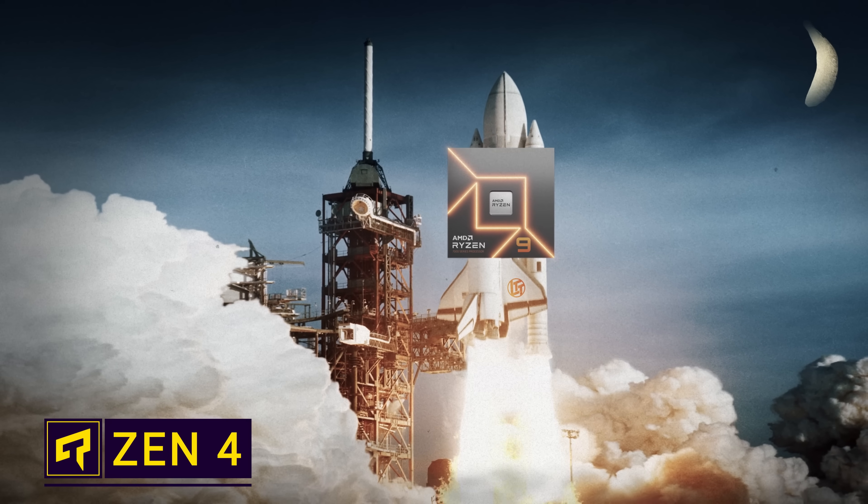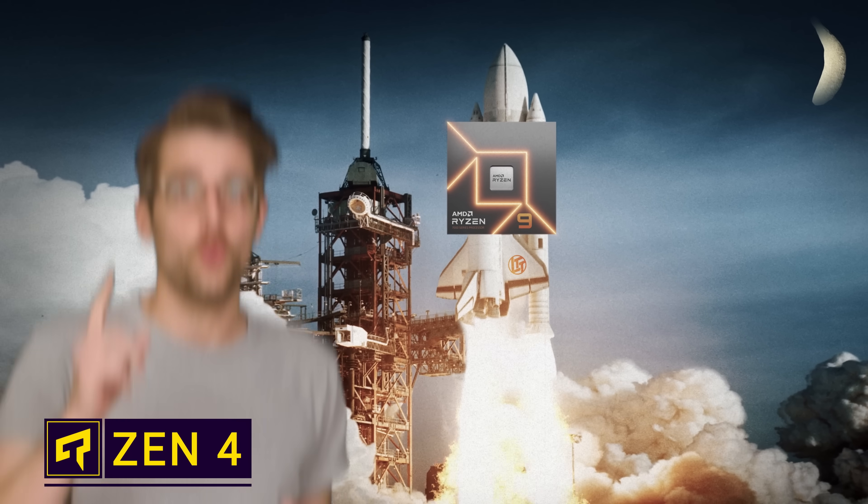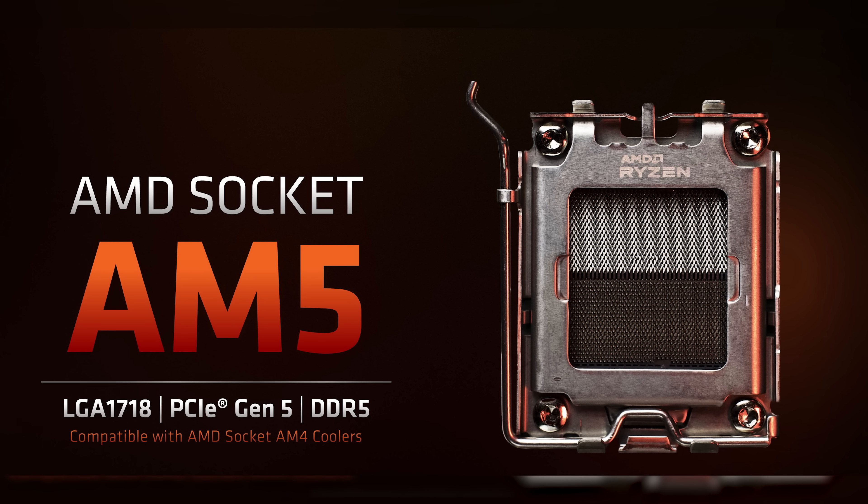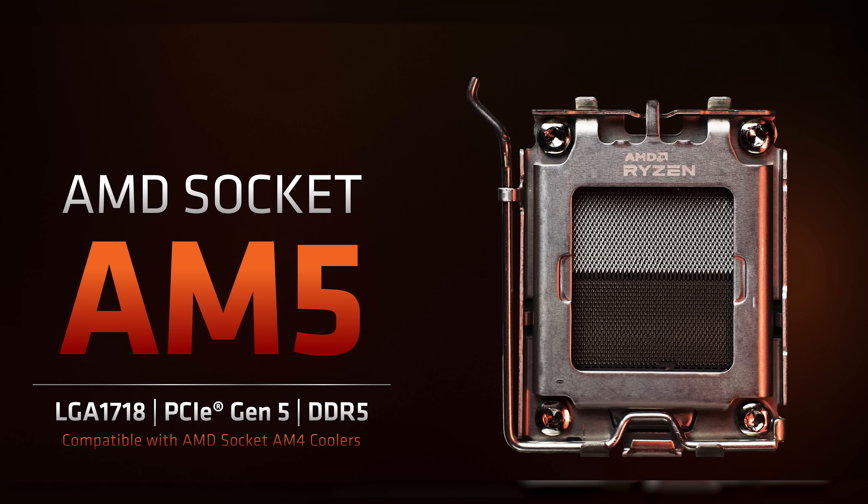The launch of AMD Zen 4 processors is imminent! So what should you know before running out to buy one? The first thing you'll probably notice if you buy a Zen 4 or Ryzen 7000 series chip is that AMD has finally switched to a more Intel-like LGA socket. This is actually Team Red's first ever mainstream consumer LGA socket, which AMD is using to increase pin density.